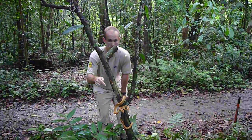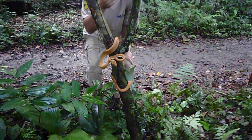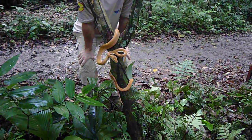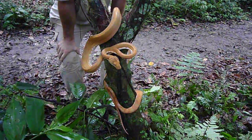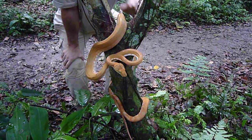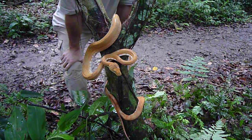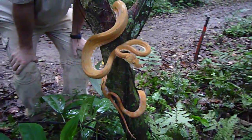This is an Amazon tree boa, Corallus hortulanus. We found one before and I showed you in the dark when we were making that video at Explorers Inn. This one is a little bit bigger and, as you can see, it's completely patternless — just a few flecks of grey and white on the belly. And it is a screamer.